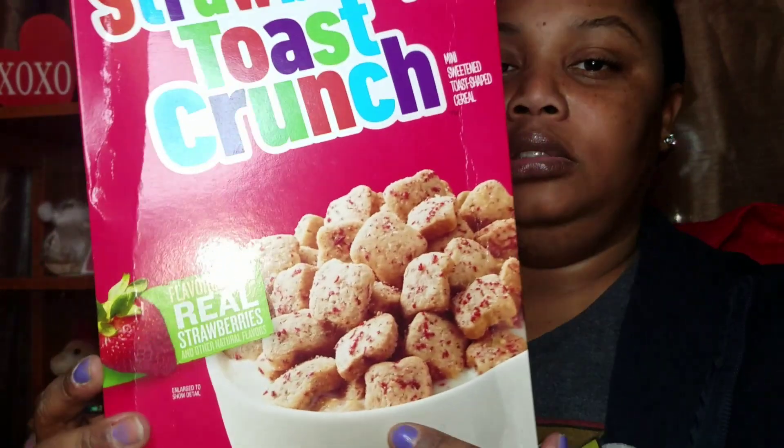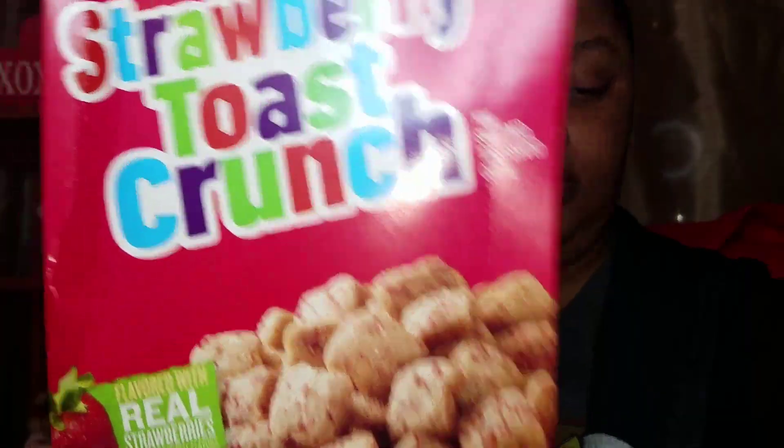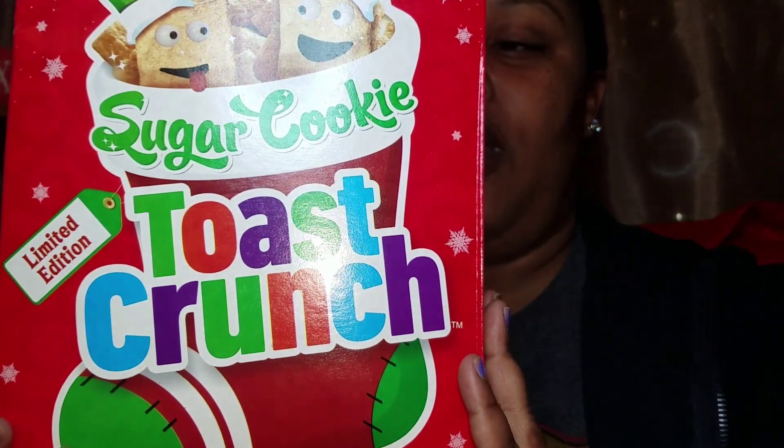Then this one is Sugar Cookie Toast Crunch and it has the box top. The date on it is August 26, 2019, and the date on this one is July 24th, 2019. So this is the Sugar Cookie Toast Crunch.